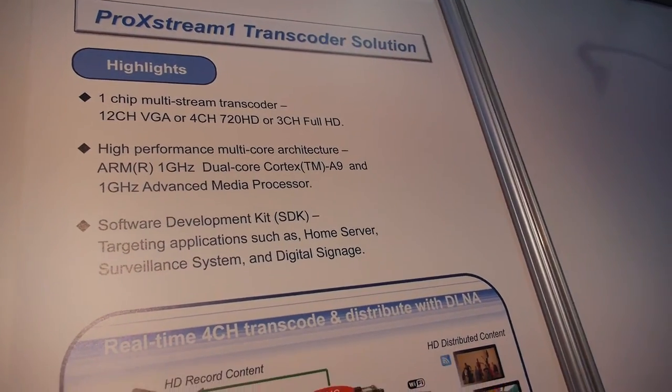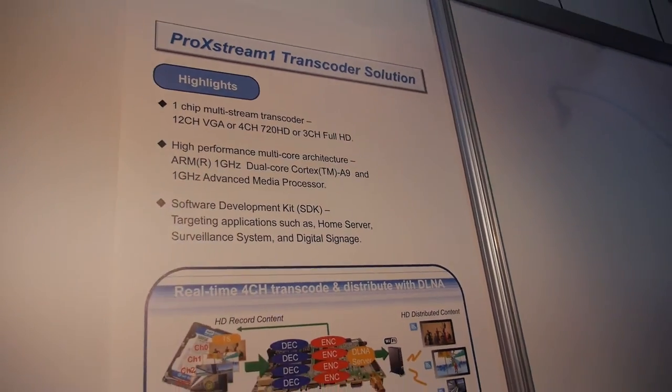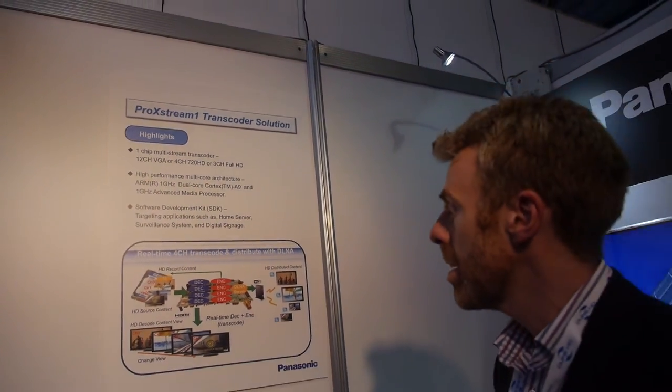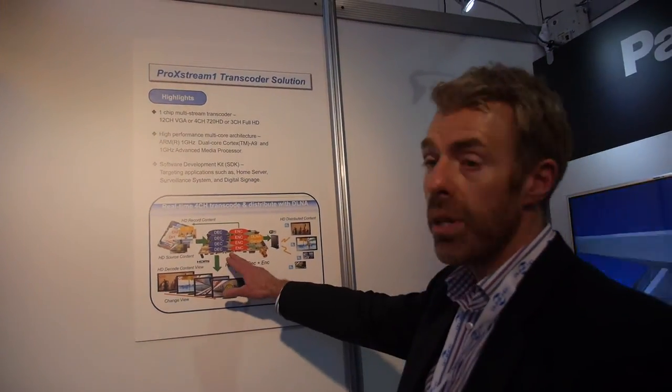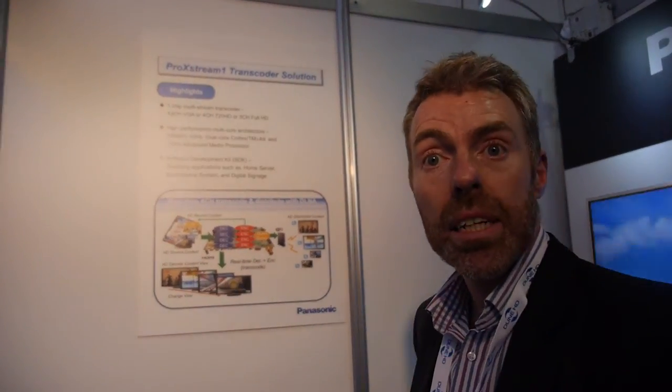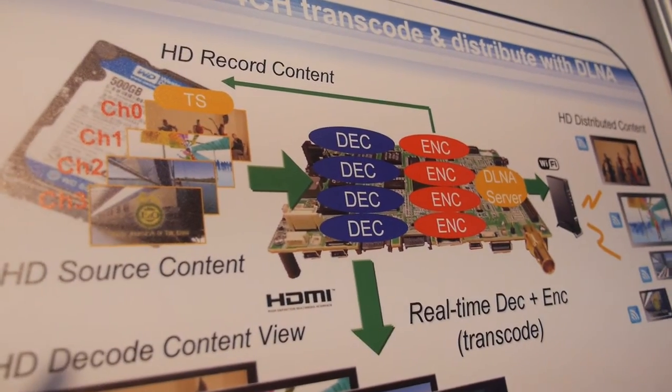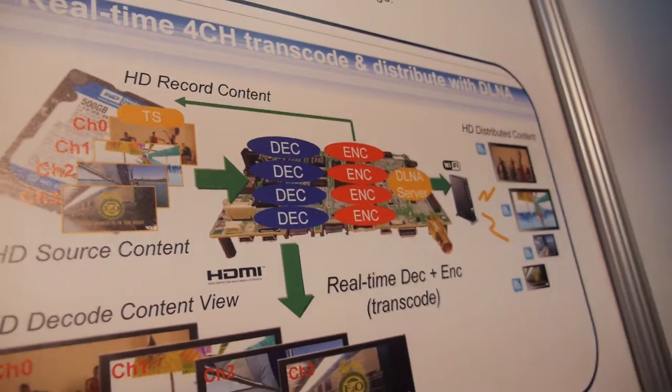You can do up to 4 channels of 720p/full HD transcodes. What that means is we're doing 4 decodes and 4 encodes simultaneously.